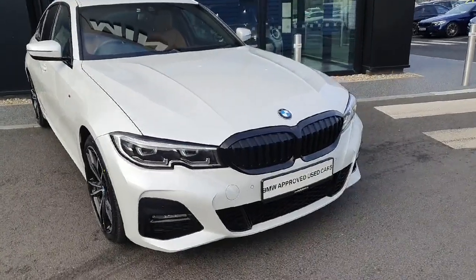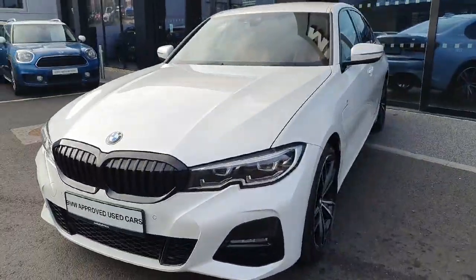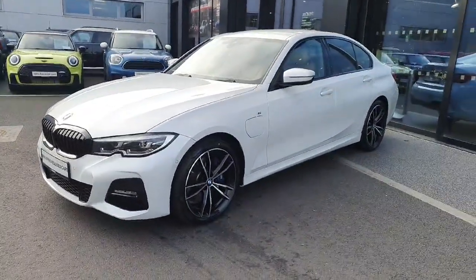So as you can see the car is absolutely gorgeous. If you have any further questions or want to book a test drive, please don't hesitate to call us here at Joe Duff BMW. Thanks for watching, bye bye!